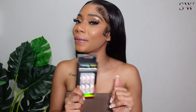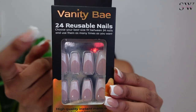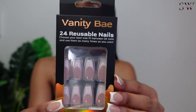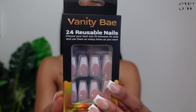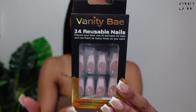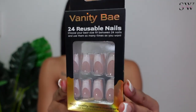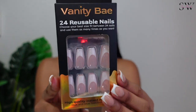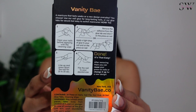These nails from Vanity Babe are also reusable and come in packs of 24. Of course we only have 10 fingers, so you can always reuse these over and over and try different sizes to see which one fits. They can't display all 24 at the front of course — they only show a few so you can see what the style looks like, the length, et cetera.